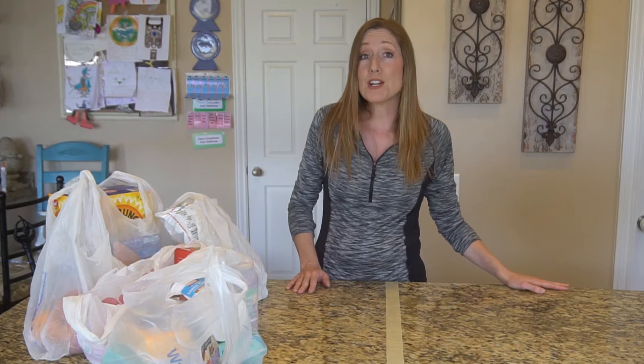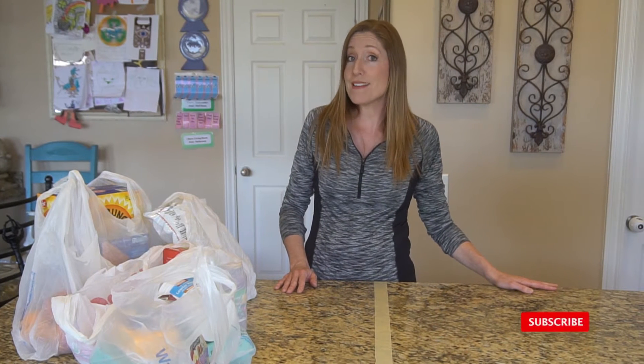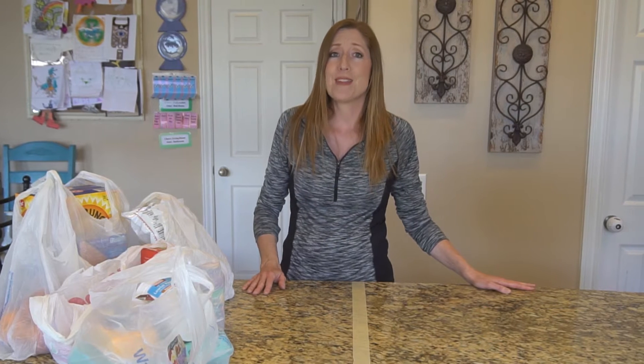But first, if you're new to our channel please be sure to hit the subscribe button and the notification bell — I really appreciate it because it helps us out. So let's get started.